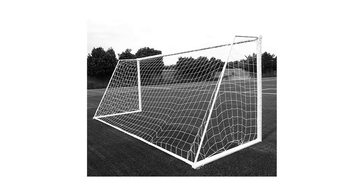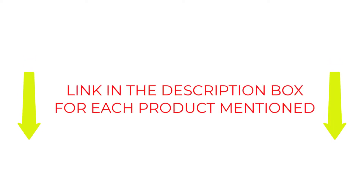To help you make a good decision, I have done extensive research, read many reviews, and compiled a list of the best soccer nets from big name brands. If you want to know about the price and other information, be sure to check the details in my description. Let's jump into the video.